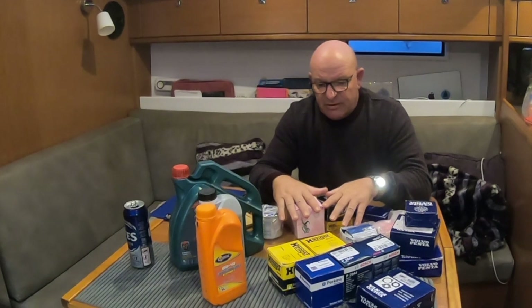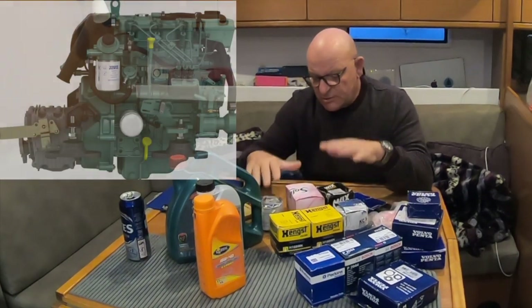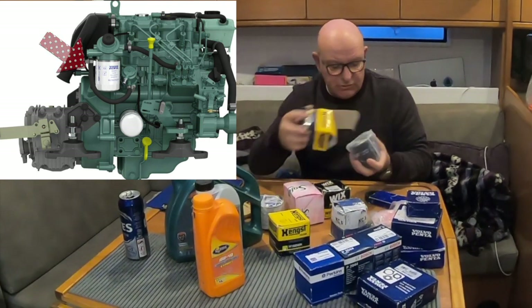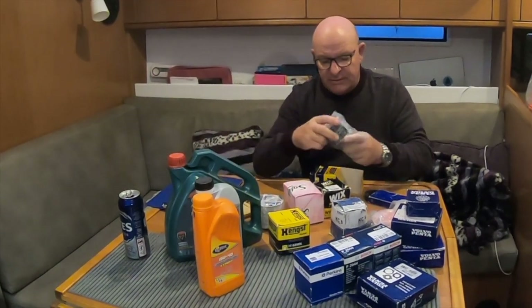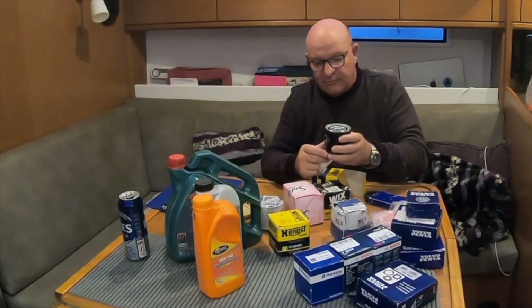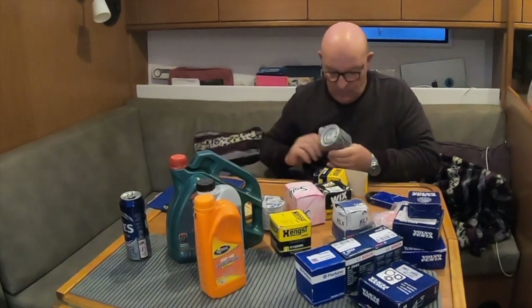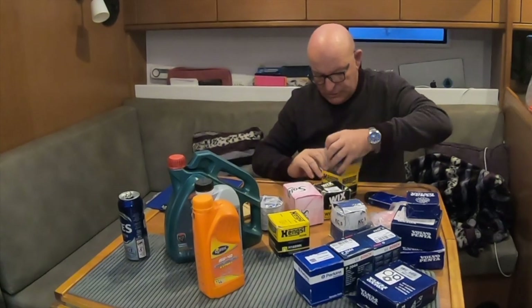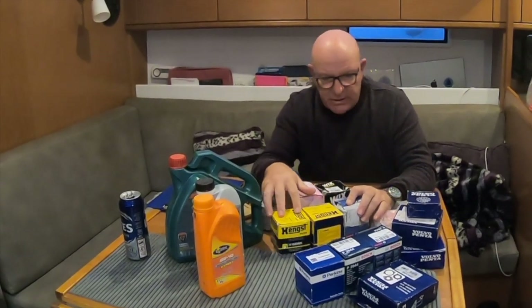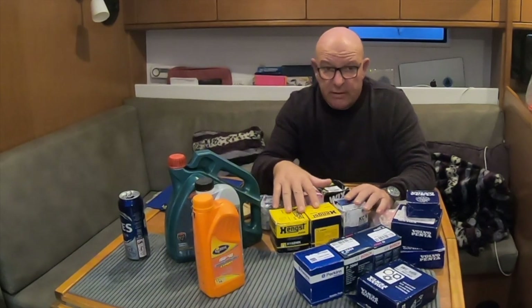The other set of filters we have are for our secondary filter. We have the primary filter with a water separator — like a Racor-type filter — and then this type, which is a screw-on cartridge. You've all seen these. It sits underneath, you fill it up with clean diesel before you start, screw it on, and that's the secondary filter on the engine. Again, we keep three of those on board: one for the winter change and then two spare.